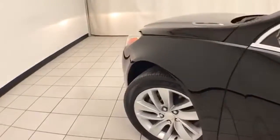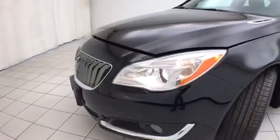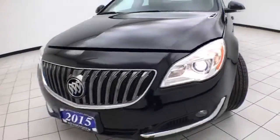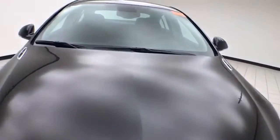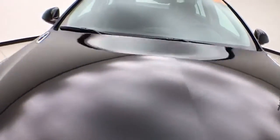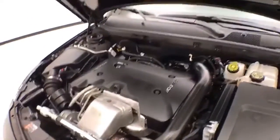Under the hood, this Regal has a two-liter turbocharged four-cylinder with 259 horsepower. And just as clean under the hood as the rest of the car.